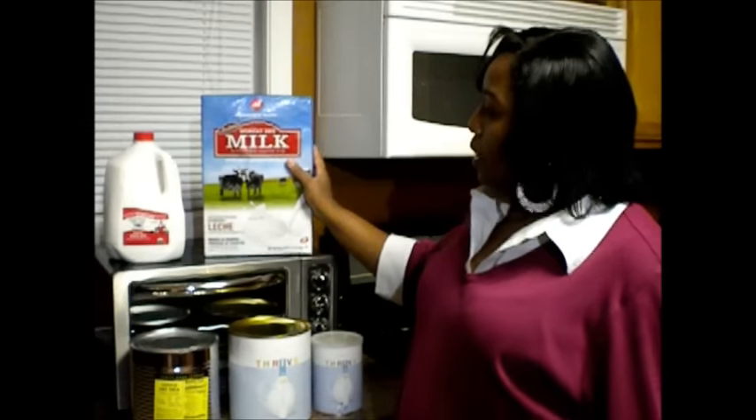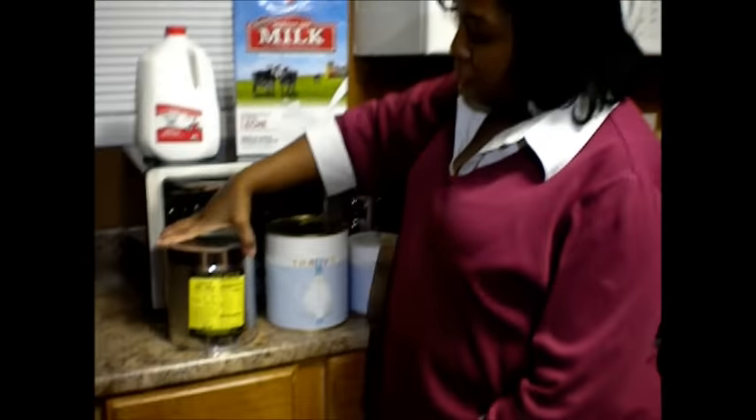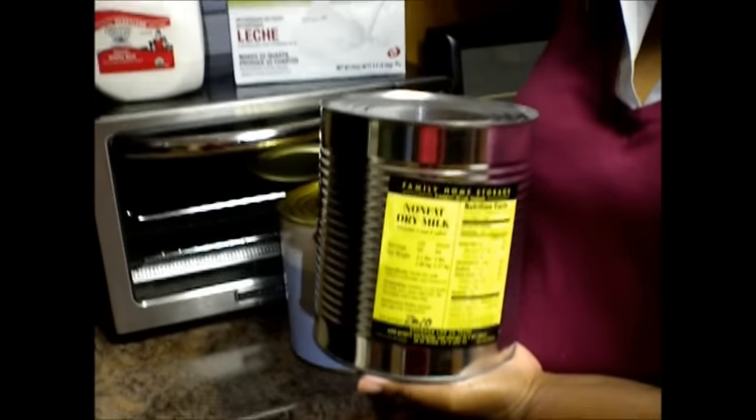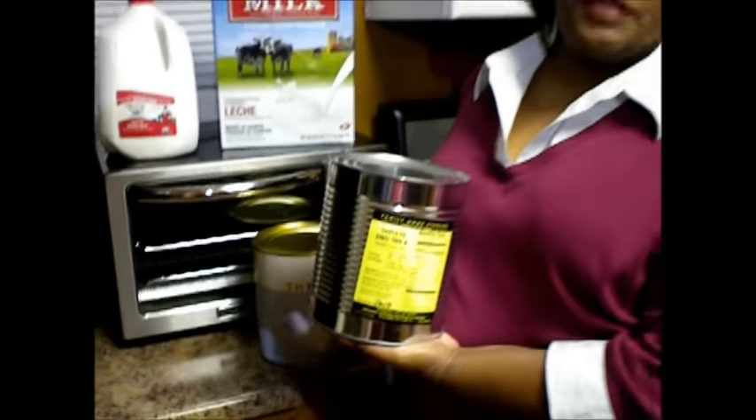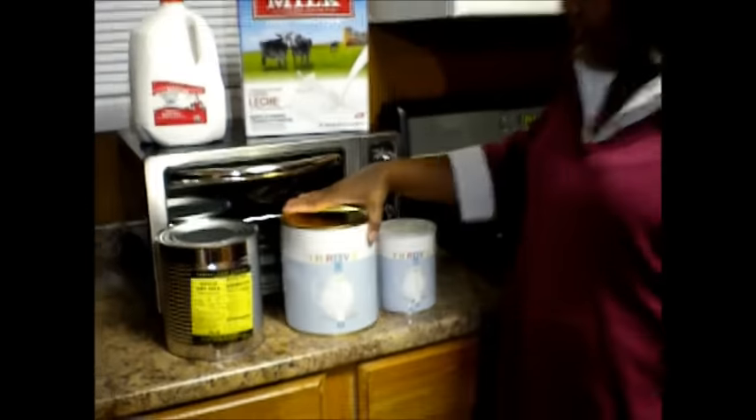This is one option I have for my rule of three. The next option is the LDS Cannery. I do go to the LDS Cannery and purchase powdered milk there. If you have one in your local area, I suggest you pay them a visit if you're able to.